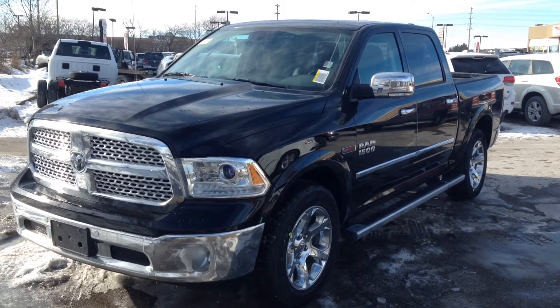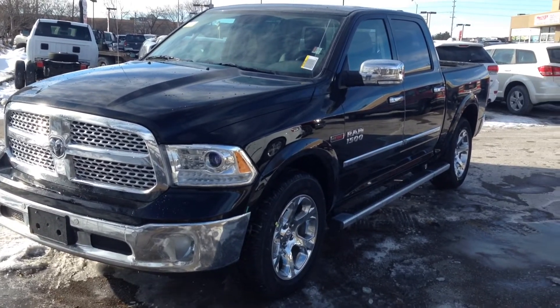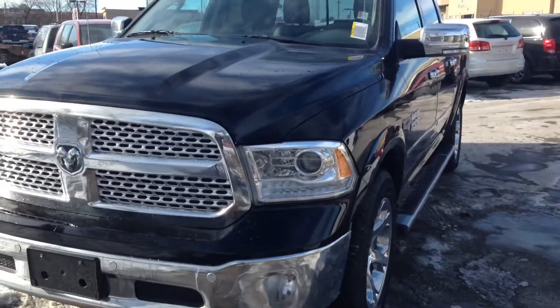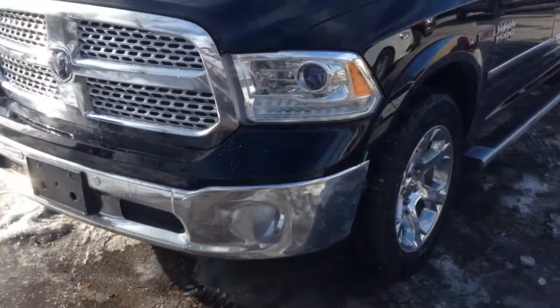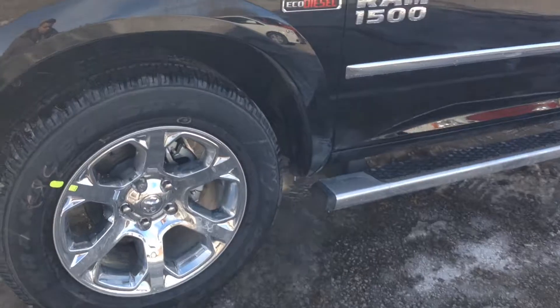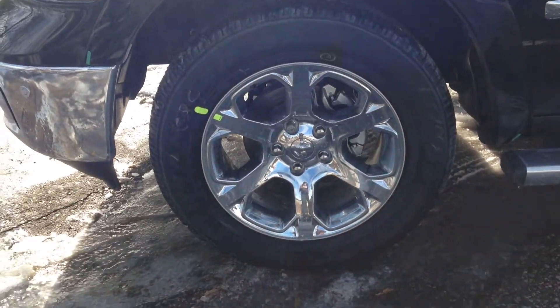Today we're looking at a brand new 2015 Ram 1500 Laramie. The crew cab, finished in black. Up front, HID headlights, nice grille, fog lights on the bumper, 20-inch alloy wheels, wheel locks and TPMS.